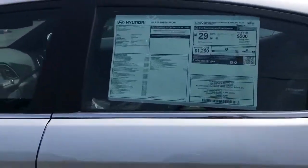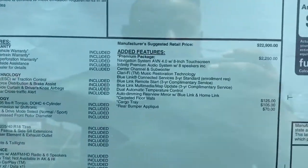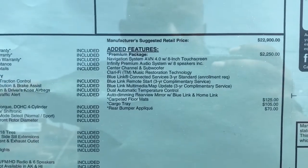So what that means is you have the navigation system, you have the sunroof, you have Blue Link. And Blue Link with this car is free for three years.